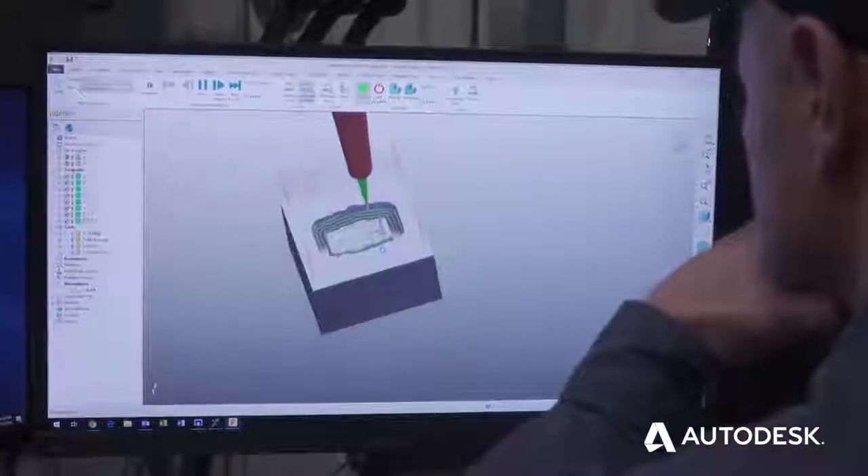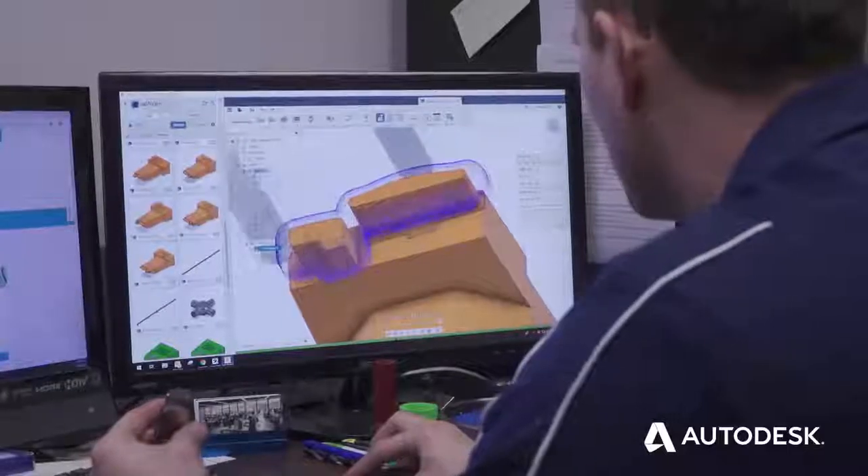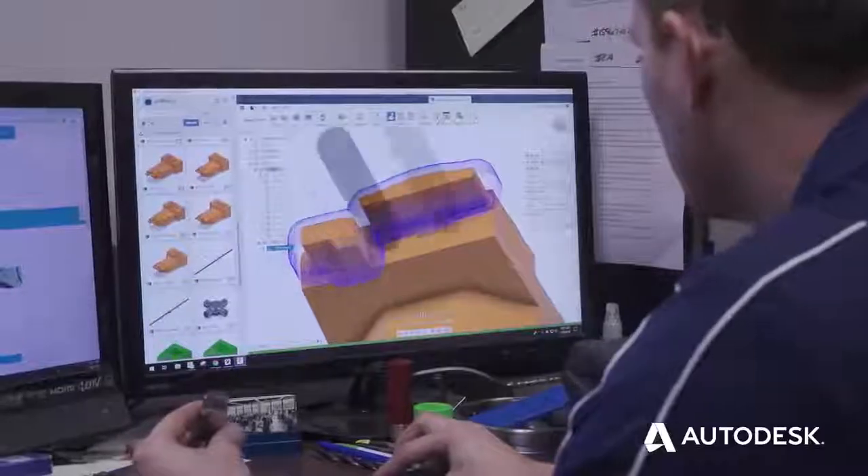With the variety of software that Autodesk has, we can use PowerMill, PowerShape, and Fusion 360 — all our tools are in one toolbox.